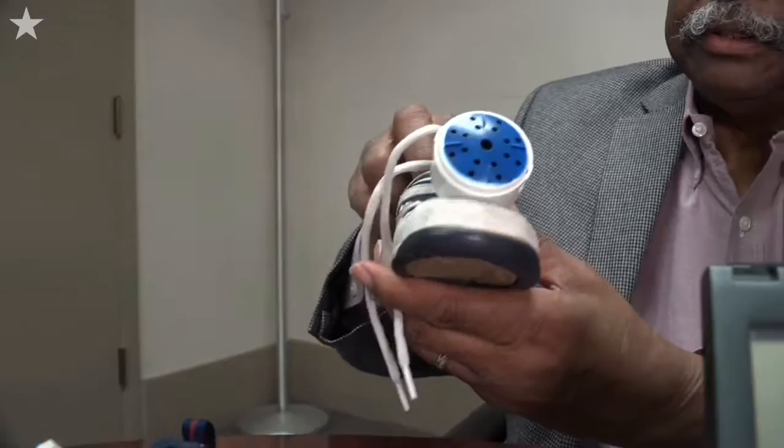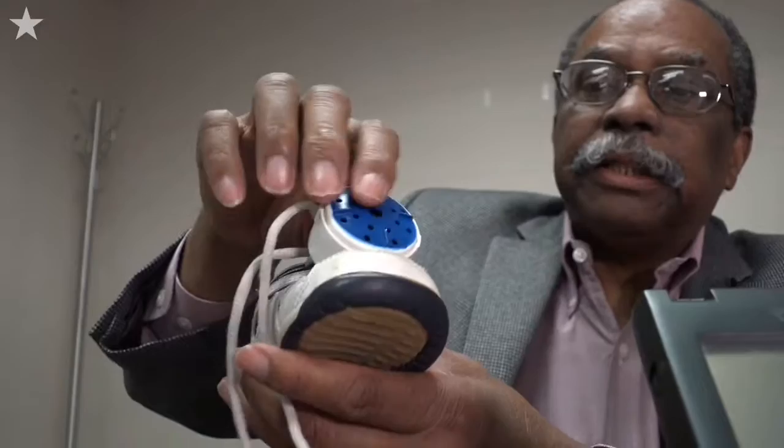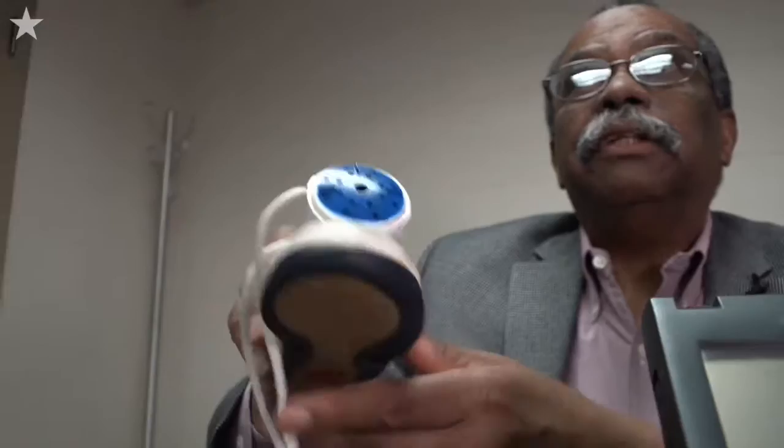This is called a shoe button. It was invented by Joel Williams in Texas. He did it to help his little sister who couldn't tell her left shoe from her right shoe. So when she presses this button, it will identify which is her left shoe and which is her right shoe. And they're called smart buttons.